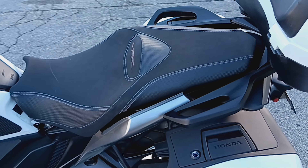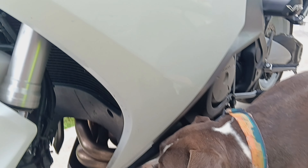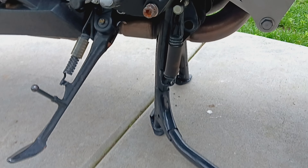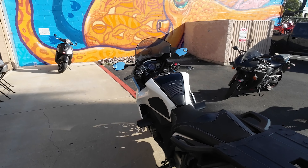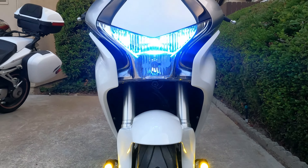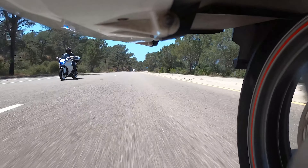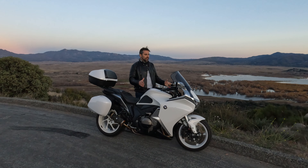You also get a center stand. The shaft drive on this sport touring motorcycle makes it just as at home at the track as it is in the desert going to Vegas for the weekend. That's the real benefit of this bike.